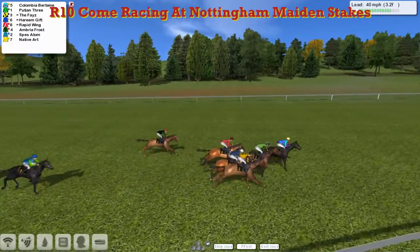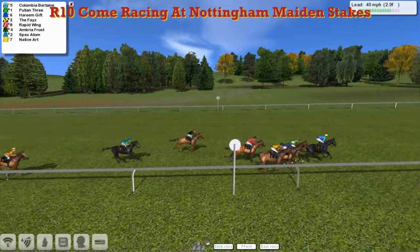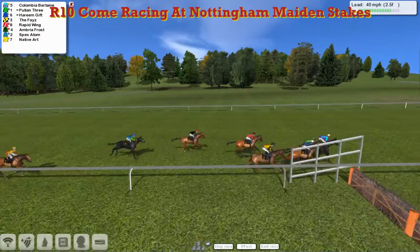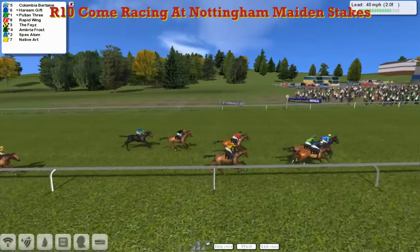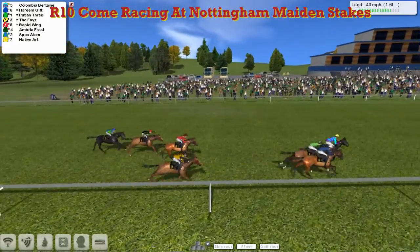Columbia Burtain has now gone on though. It's Columbia Burtain who's finally settled down as the leader with two furlongs already completed. It's Columbia Burtain from Puchin 3 and then Haereen Gift. The Phase on the inside, Rapid Wing up the centre of the track. The three a little bit outpaced at the back — Ambria Frost, Spez Atom, and Native Art. Columbia Burtain in the lead and they're already down to the final furlong.